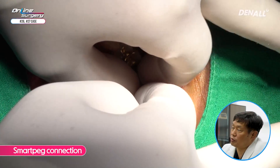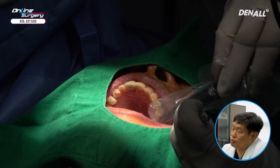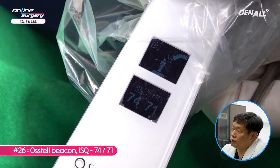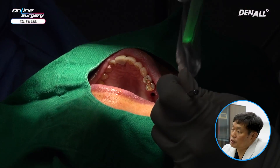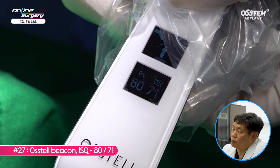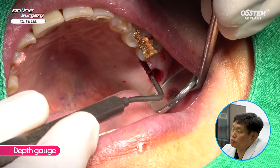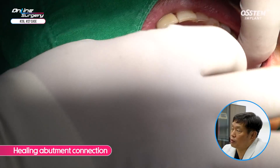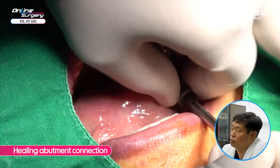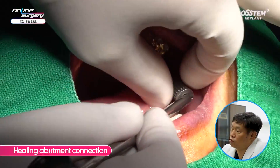A Smartpeg was used to measure ISQ values. In number 26, ISQ values were about 74 and 71 — quite favorable. In number 27, they were even more favorable at 80 and 71. A depth gauge was used to assess soft tissue thickness and healing abutments were connected. Care was taken so that small instruments did not fall into the oral cavity. Healing abutments were connected in numbers 26 and 27, and surgery was completed.